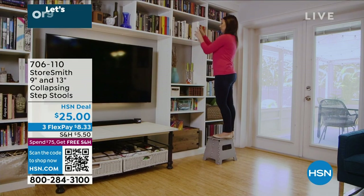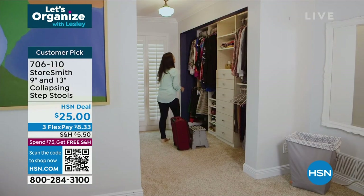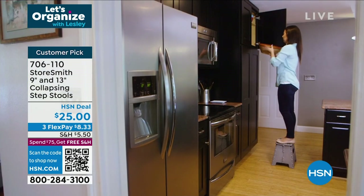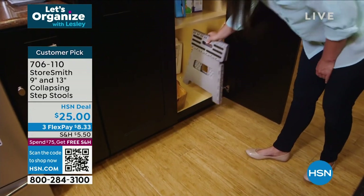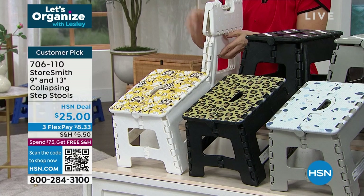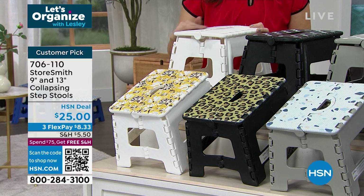These have always been a customer favorite — I've presented them many times, but they've been gone for quite a long time. Today you're getting two of these collapsible step stools. They fold flat so they're not adding to the mess. They are super sturdy — 330-pound capacity each. Let me show you the colors right off the bat: ditzy floral, everybody gets the white with polka dots.